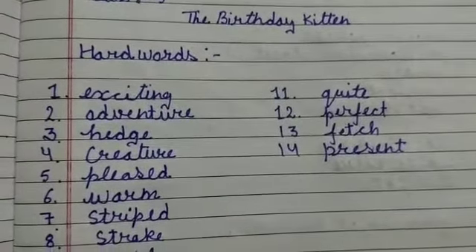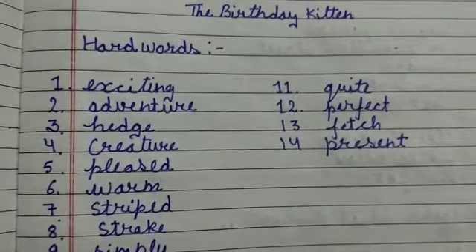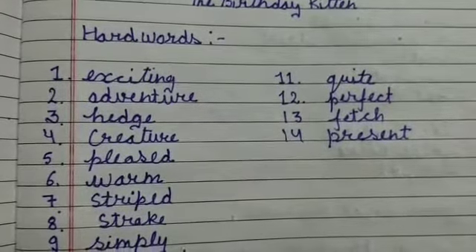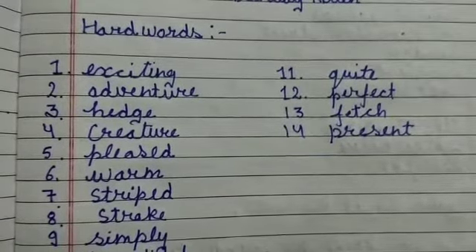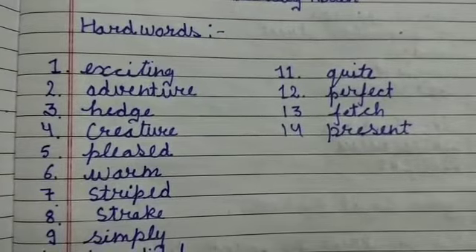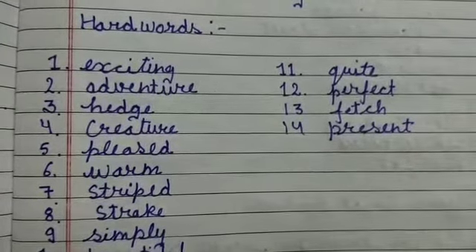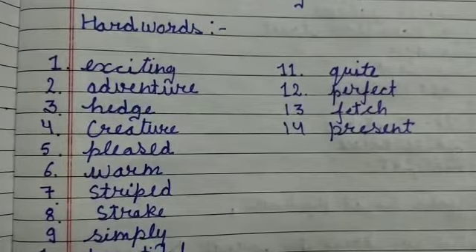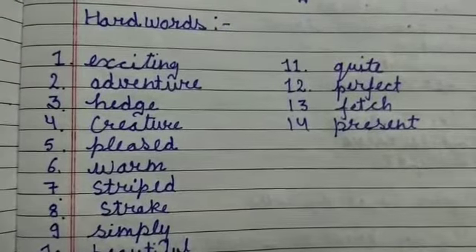The first hard word is 'exciting' — E-X-C-I-T-I-N-G, exciting. The second hard word is 'adventure' — A-D-V-E-N-T-U-R-E, adventure. The third one is 'hatch' — H-A-T-C-H, hatch.